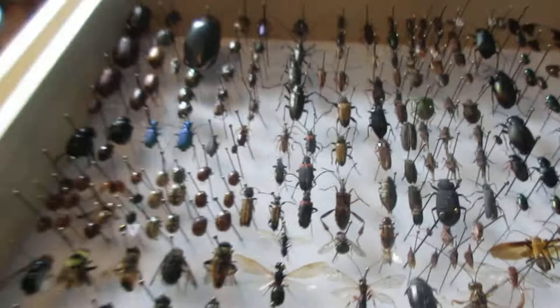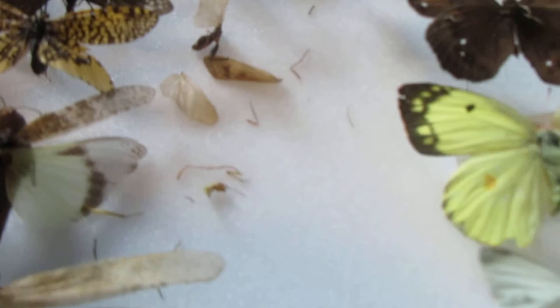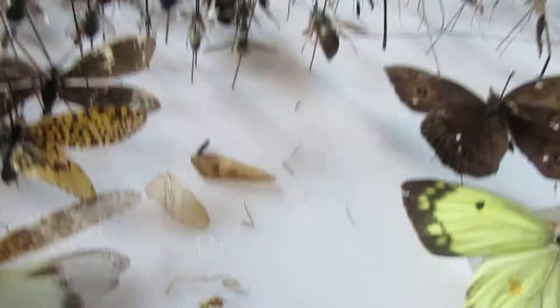Anyway, you can see here I now have beetle body parts — that's quite unfortunate. I have to clean that up and hope to get more insects.